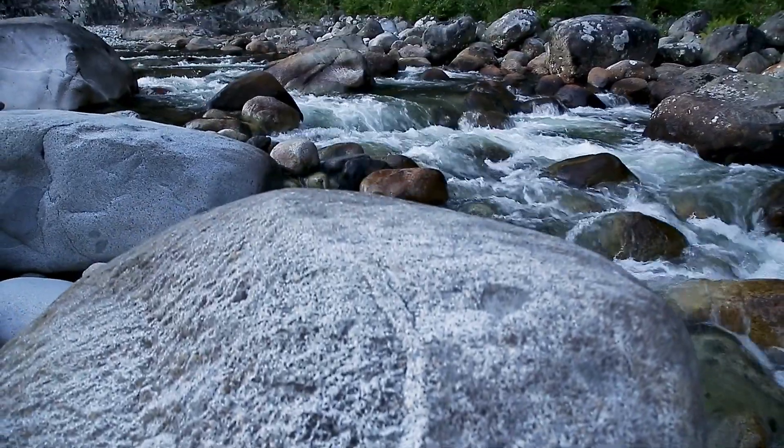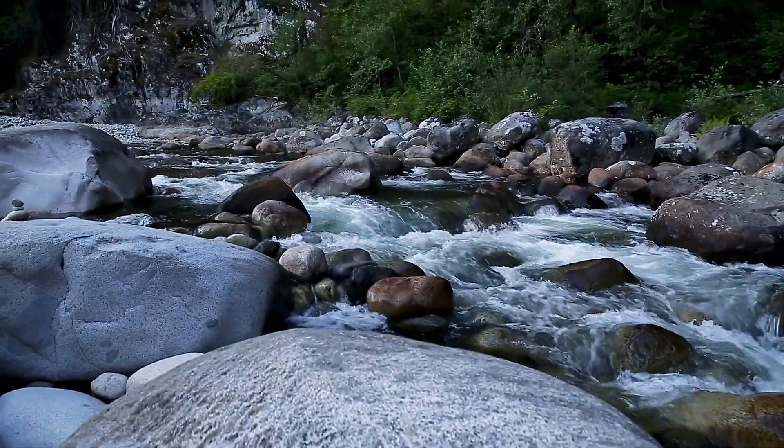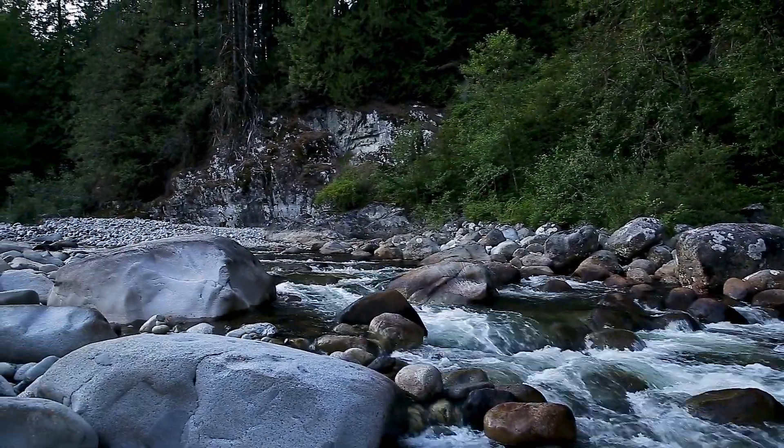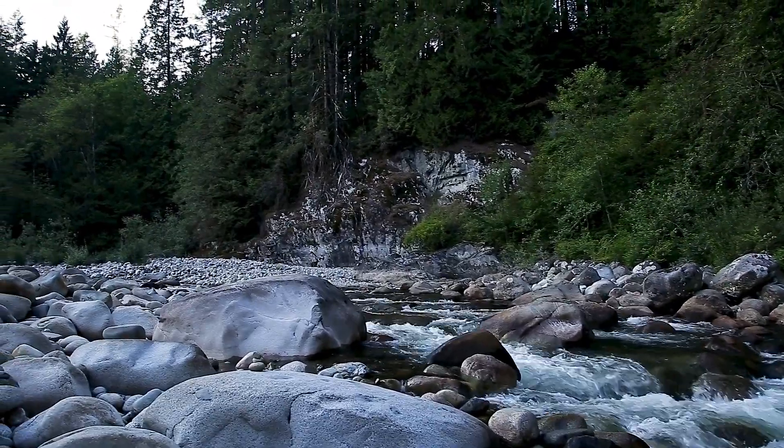As the river meanders through this pristine landscape, it encounters a rich array of flora and fauna. Lush vegetation lines the banks, providing habitats for a diverse range of wildlife.